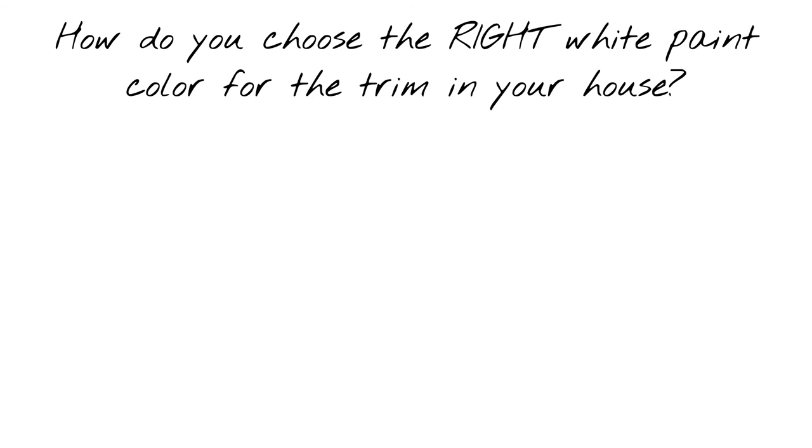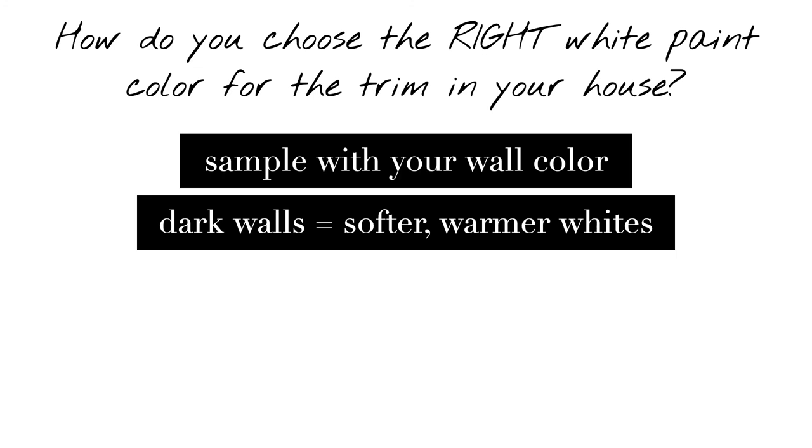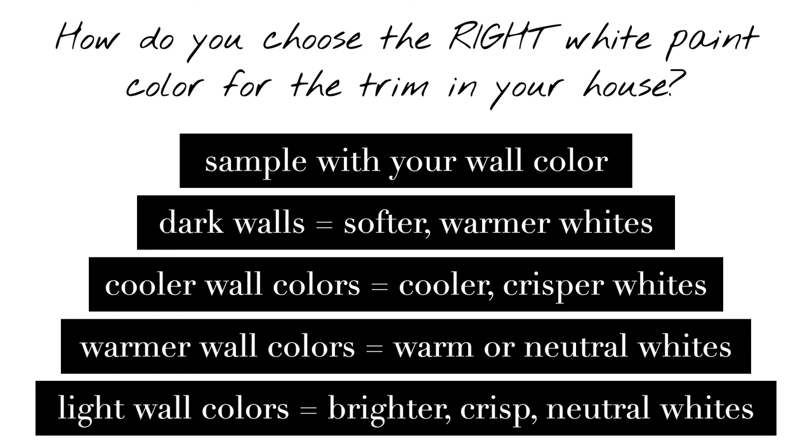Last question and maybe the most important: how do you choose the right white paint color for the trim in your house? The best answer is that you need to sample the trim colors in your home together with your wall color. In general, you want to use softer, warmer whites for darker wall colors to help soften the contrast between really dark walls and a light trim. Most of the time, cooler wall colors like blues and greens are going to look better with a cooler, crisper white trim. On the flip side, warmer wall colors look best with warm or neutral whites. And if you're thinking about painting your walls a really light color — like an off-white or light gray — you're going to want to choose a bright, crisp white for your trim to help create contrast and differentiate between the trim and your light wall color.